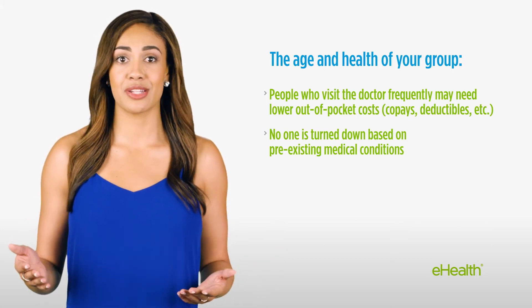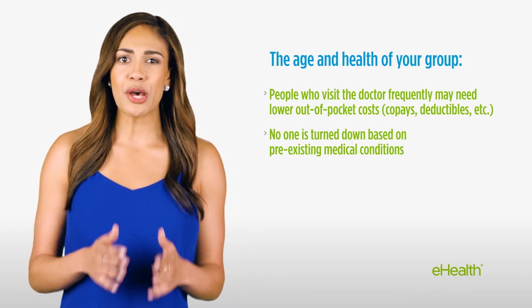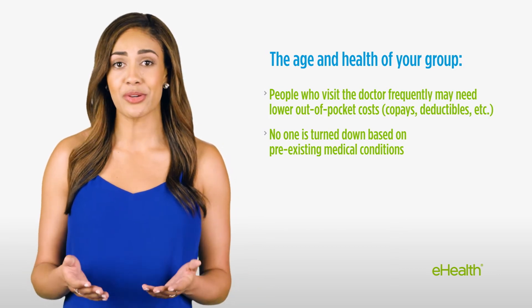Choosing plans with higher deductibles and co-payments may mean a lower monthly premium, but you'll want to make sure you and your employees can afford that deductible in case you need medical care.